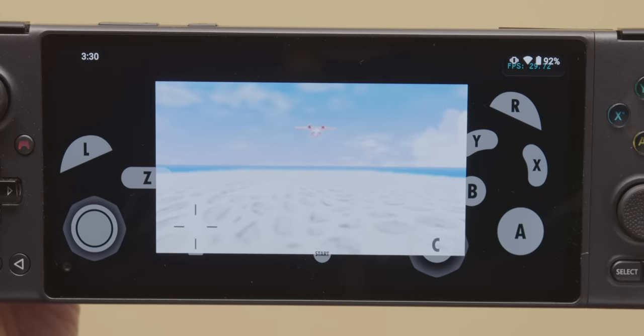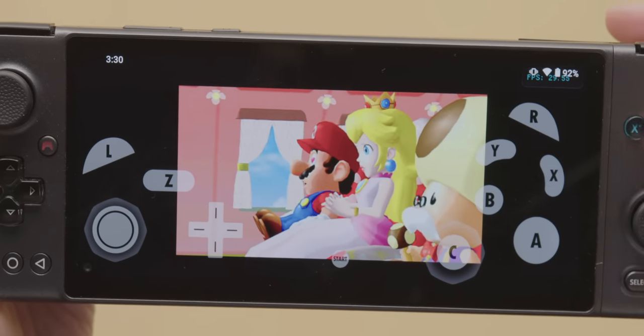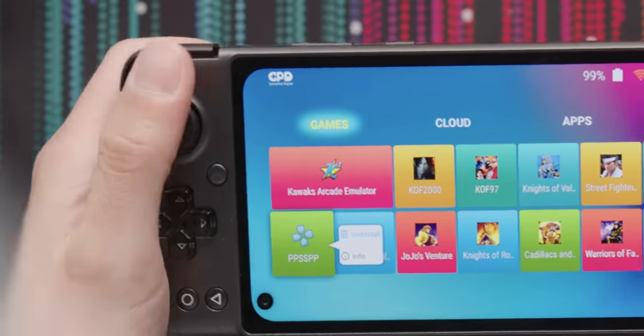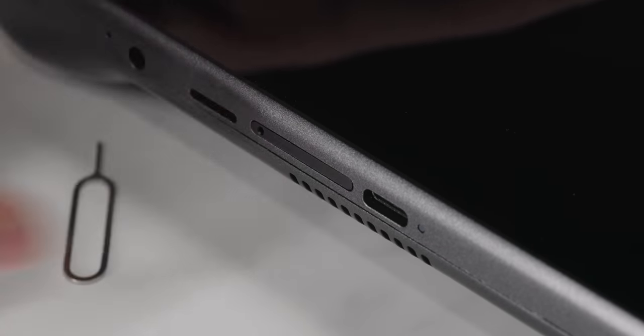In fact, it dropped less than 20% from full over an hour of gameplay in Super Mario Sunshine. There's 128 gigs of UFS storage on board with the ability to swap one of the nano SIMs for a micro SD card. You could theoretically expand it even further with the USB Type-C port, if it could be relied upon to grip the cable.